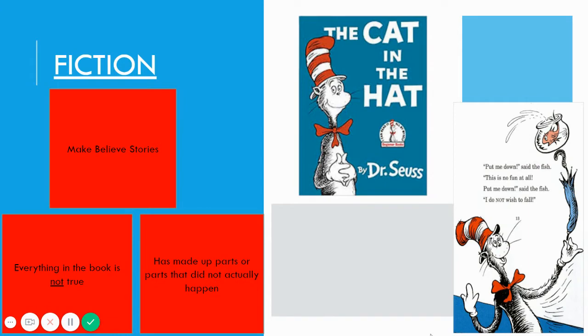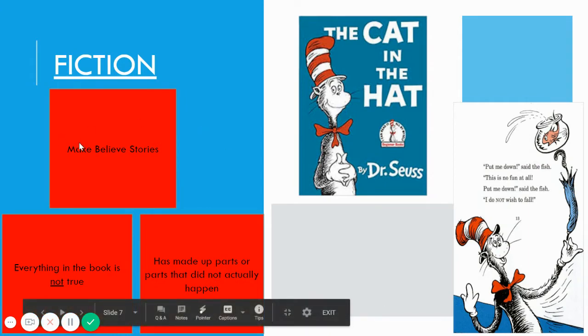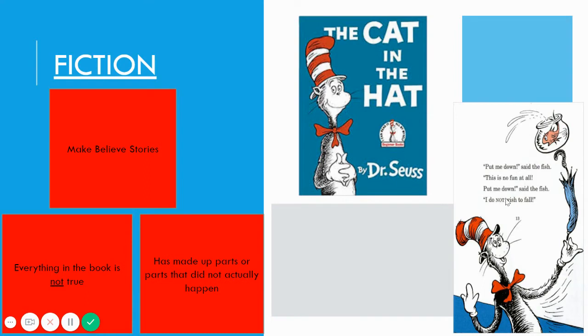Now, boys and girls, we're going to talk about fiction books. Fiction books are make-believe stories — everything in the book is not true, and it has made-up parts that did not actually happen. For Dr. Seuss, we read this page. It says: 'Put me down,' said the fish. 'This is no fun at all. Put me down,' said the fish. 'I do not wish to fall.' You see that the fish is talking and telling a cat to put him down, and we know that fish can't talk. So this story is made up and not real, which means it is a fiction book.